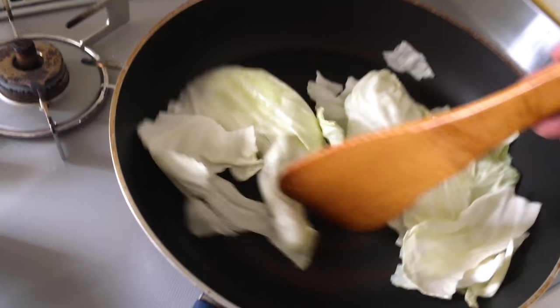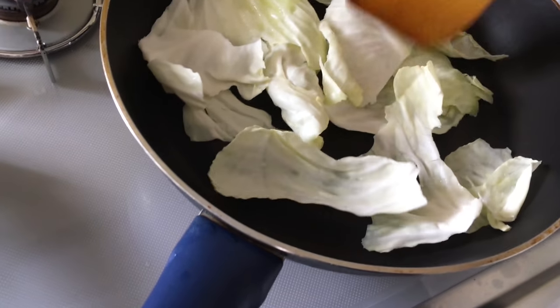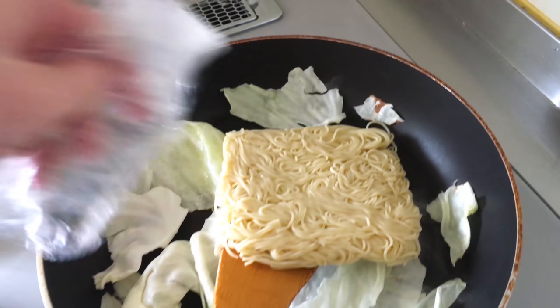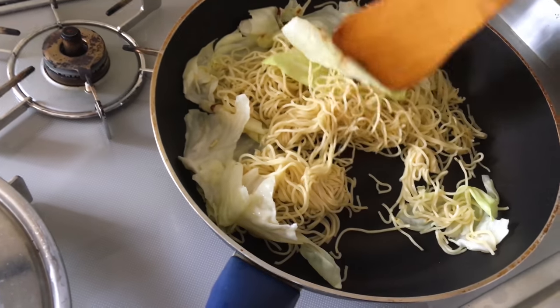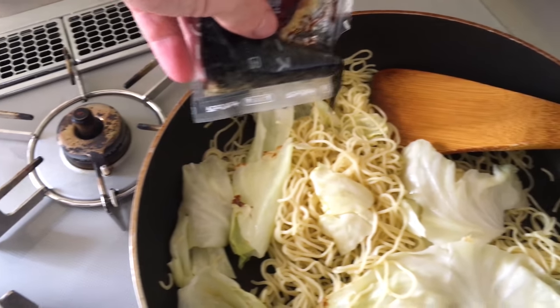All you have to do is oil up and heat a fry pan. Then add a bit of cabbage and or pork. Drop in the noodles and break them up. Let them heat up for a bit, then stir in the included sauce packet.